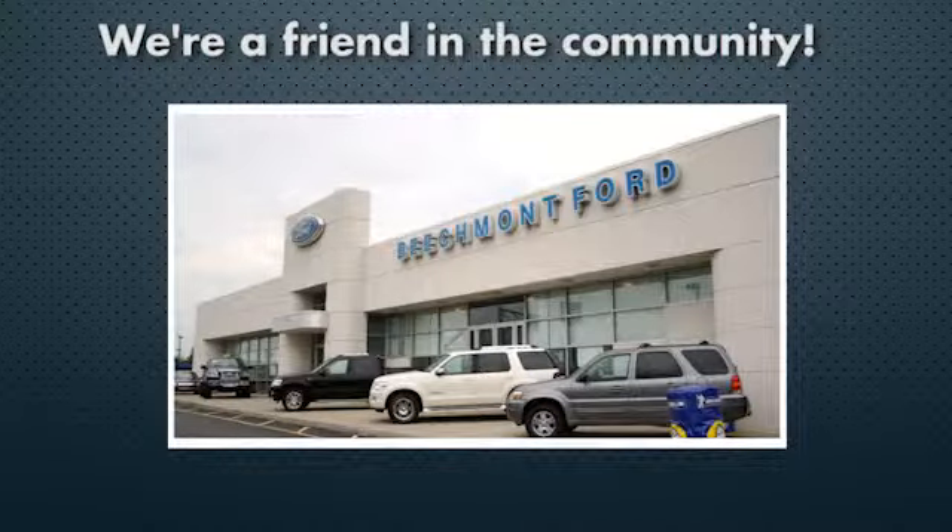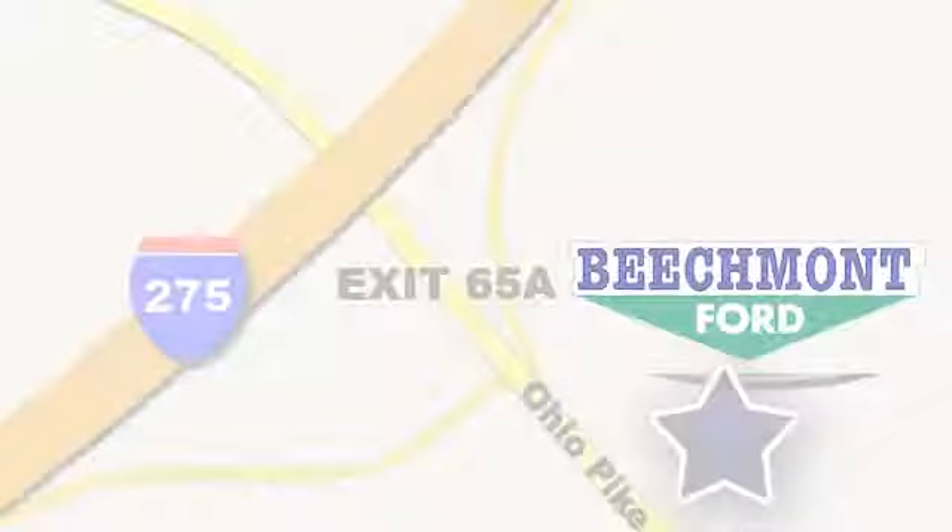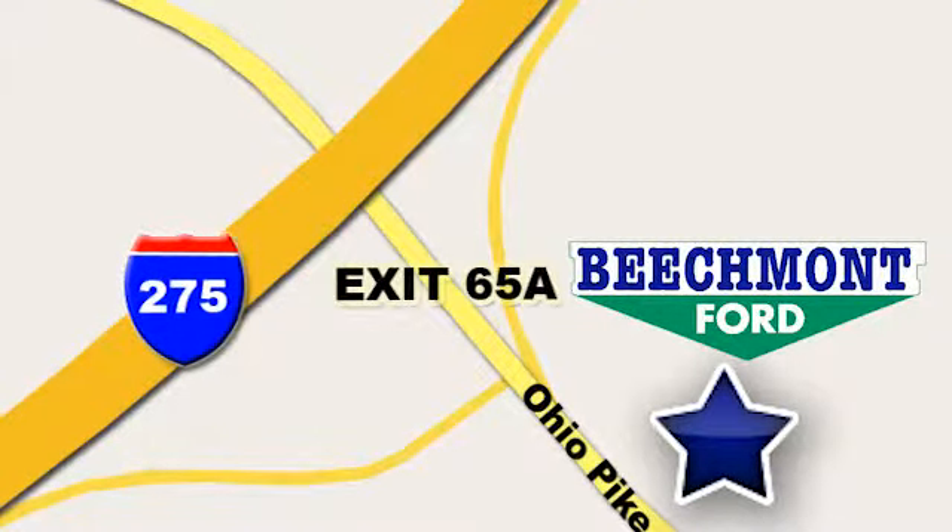Beachmont 4 — we're a friend in the community. Stop in today. We're easy to find, easy to deal with. Off of I-275 at 65A Beachmont Avenue.